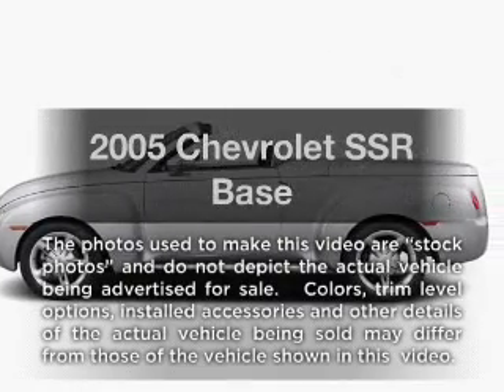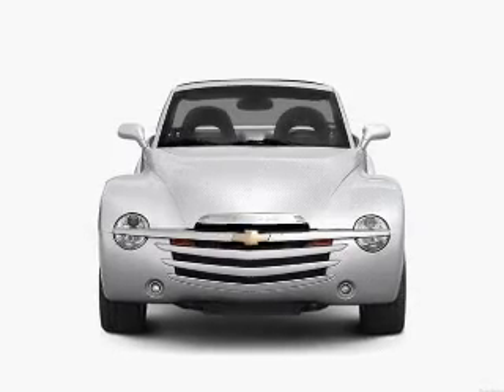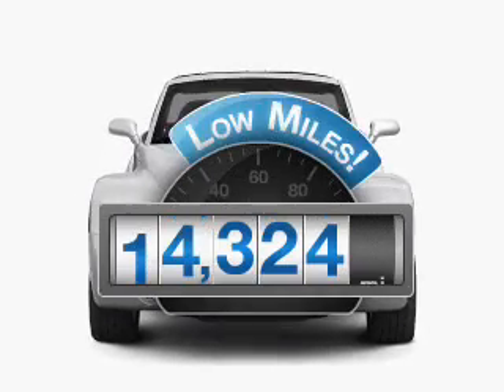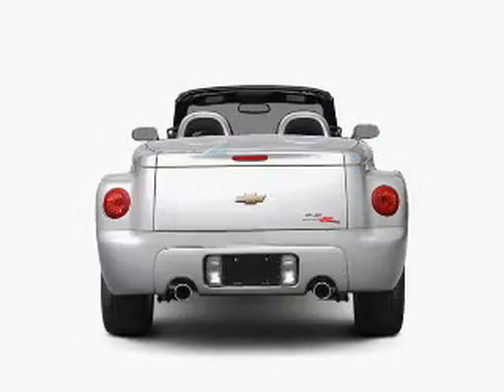Introducing the 2005 Chevrolet SSR. If you're looking for a first-rate auto, this one could be yours today. Why worry about high mileage? Choosing a ride with lower mileage is the right choice for your busy life.